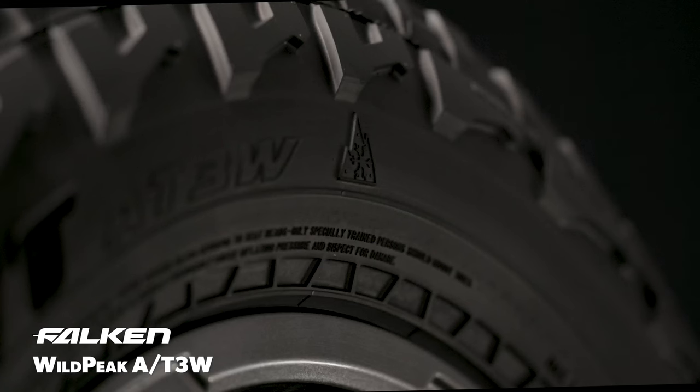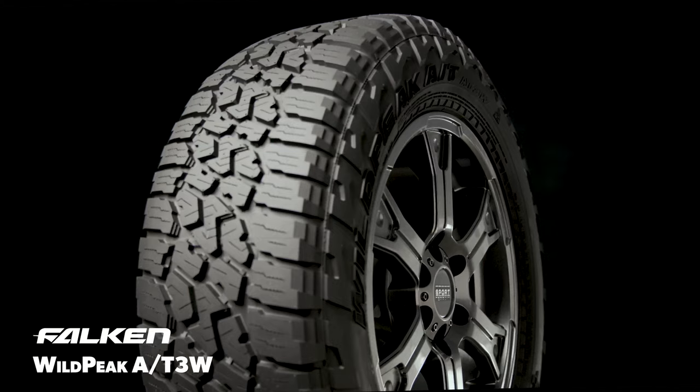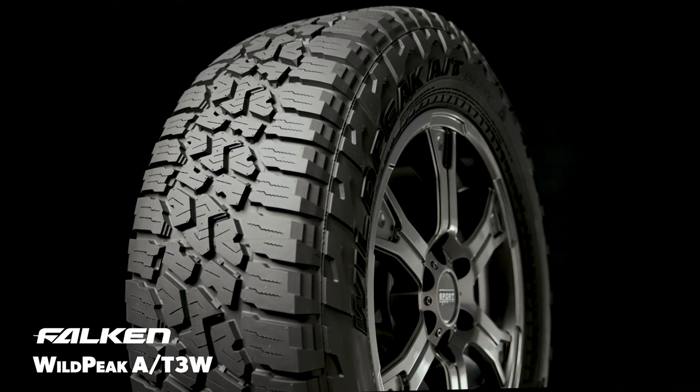Additionally, the Wild Peak AT3W provides light snow traction that earns the Three Peak Mountain Snowflake symbol, so it's intended to serve as a one-tire solution for mild winter climates.